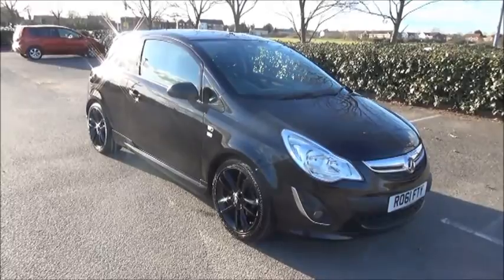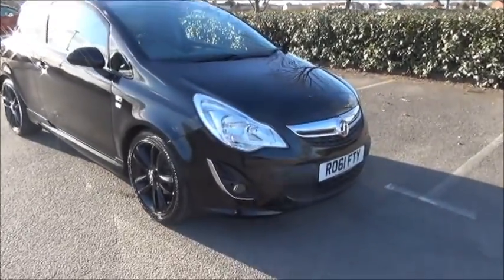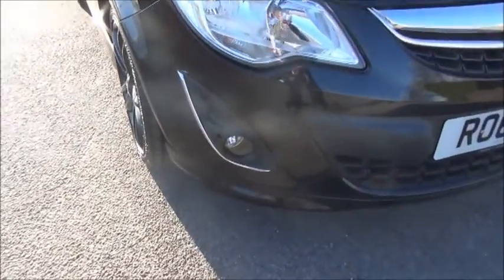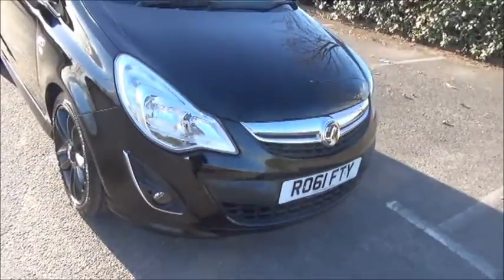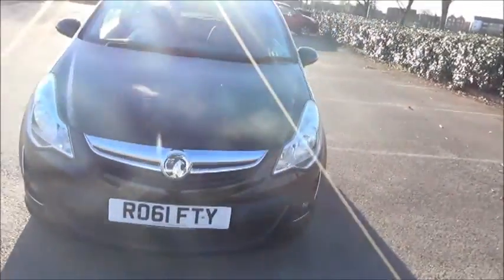Looking at the front of the vehicle, we can see that it benefits from factory fitted front fog lights. It comes with body coloured bumpers. The Limited Edition features a full VXR styling pack which includes two side skirts, front and rear spoilers.